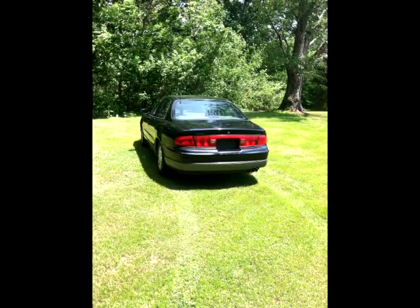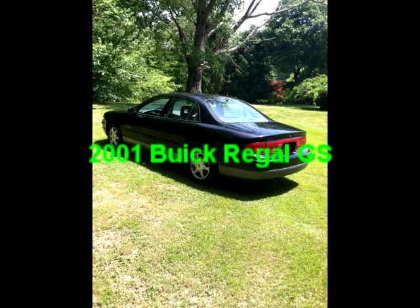Driver's side airbag, passenger side front airbag, leather upholstery, digital clock, interval wipers, rear window defroster, auto headlamp, and dual sport mirrors.